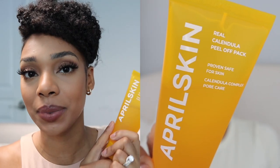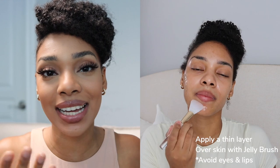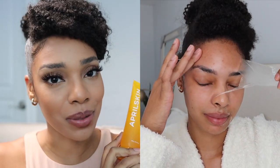I've been using the April Skin Real Calendula Peel Off Mask — April Skin is sponsoring this portion of the video, so shout out to them. This mask has made such a difference in the way my skin looks and feels, and creates a great canvas for my makeup to look flawless. Unlike other peel-off masks, this one is very gentle with a really nice jelly consistency. The calendula is phenomenal for soothing irritation, calming the skin, and reducing redness. It does not hurt and is not irritating.